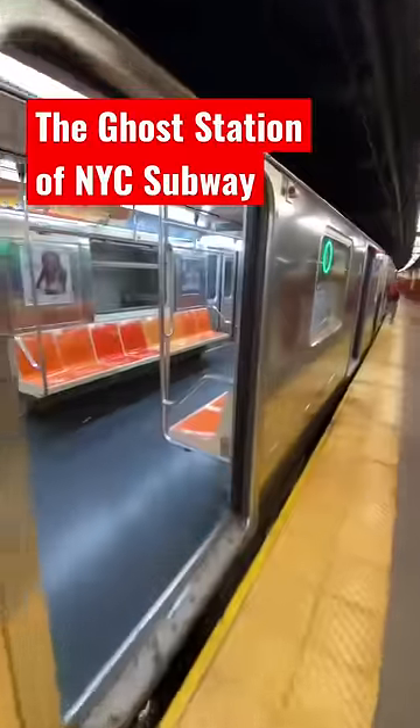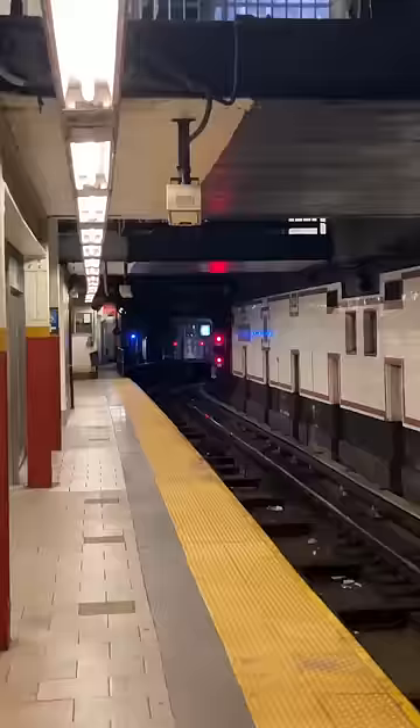This is how you see the ghost station in the New York City subway system. Don't panic. This is the last stop of the 6 train at the City Hall Brooklyn Bridge stop — but stay on it.